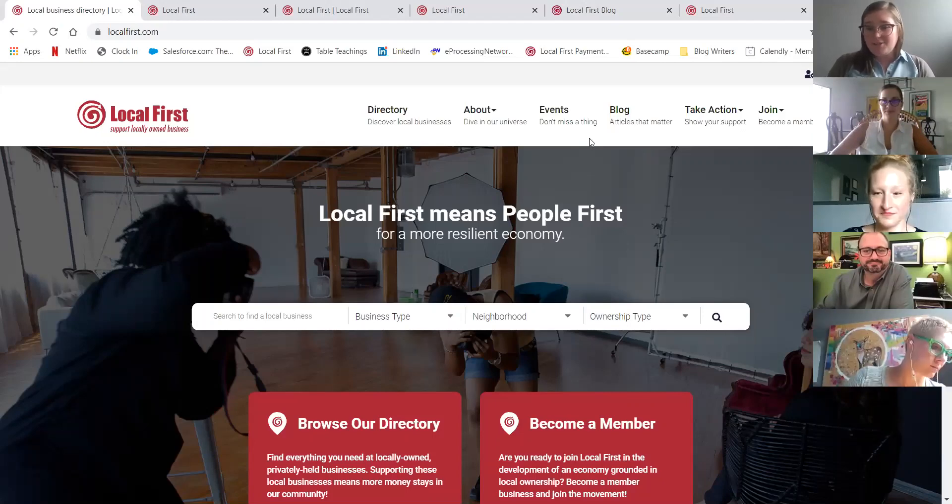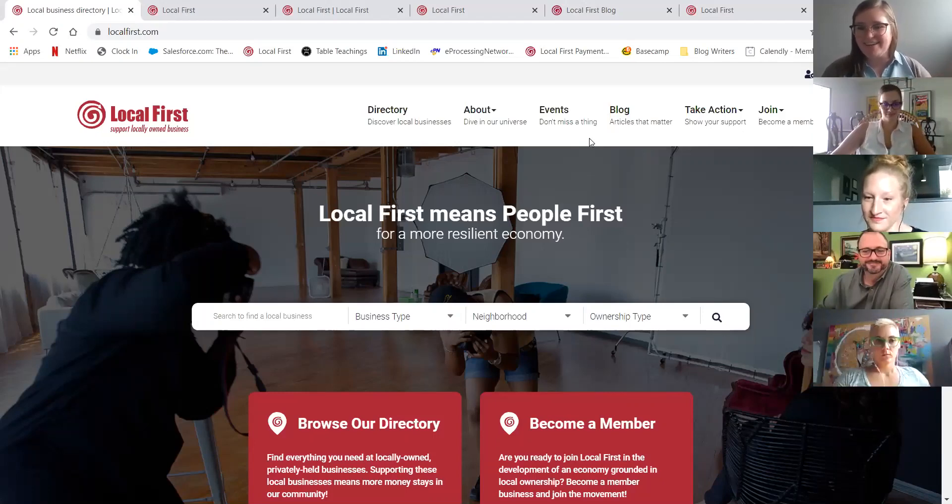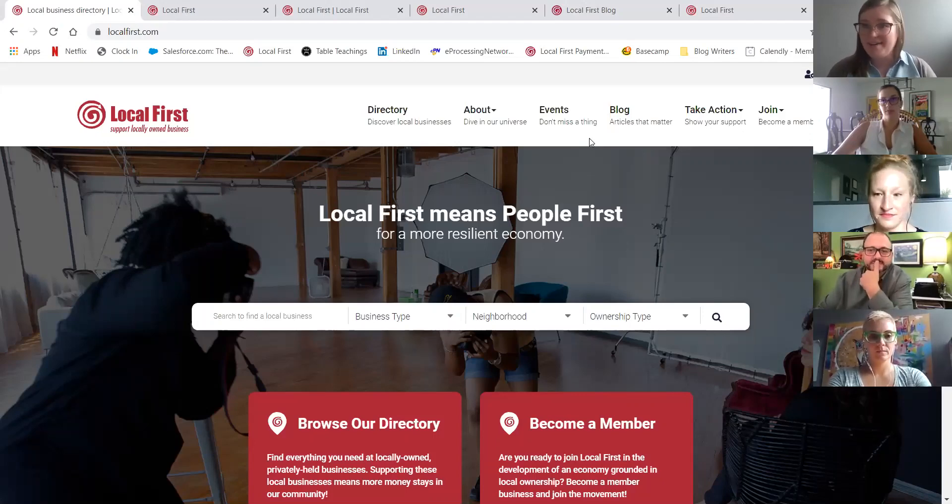Our president, Hannah Schultz, has also joined and she'll be helping us as we navigate this new site. A few different logistics before we begin and really dive into why we have the new LocalFirst.com and its really different robust features that we're excited to share with you.